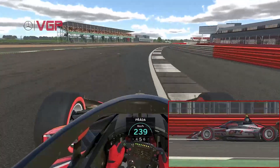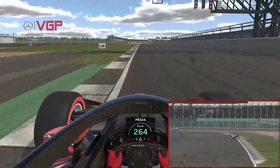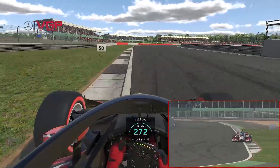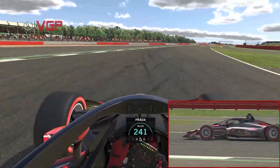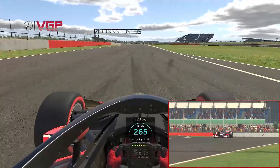Over the old start/finish straight now as we come through Woodcote at absolutely full crank and then heading towards Copse. A little bit of a lift and down one gear for the fast right-hander, otherwise the car just will not stick, even with the amount of downforce these cars have.